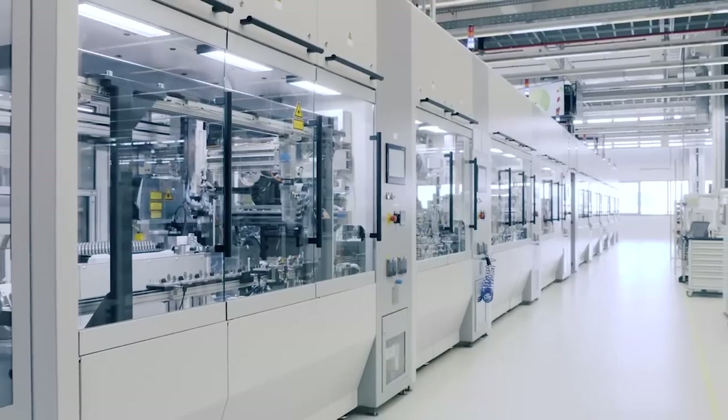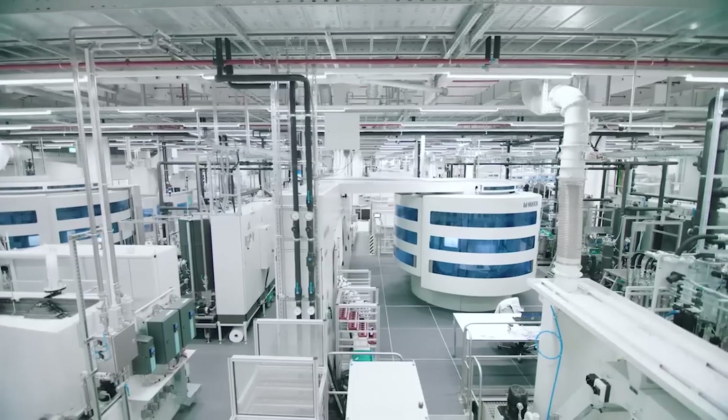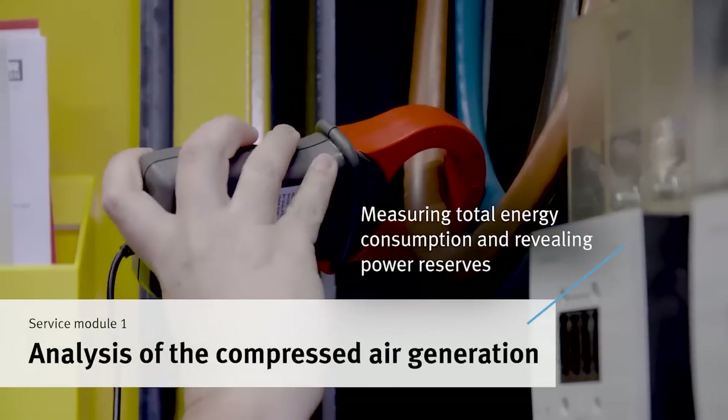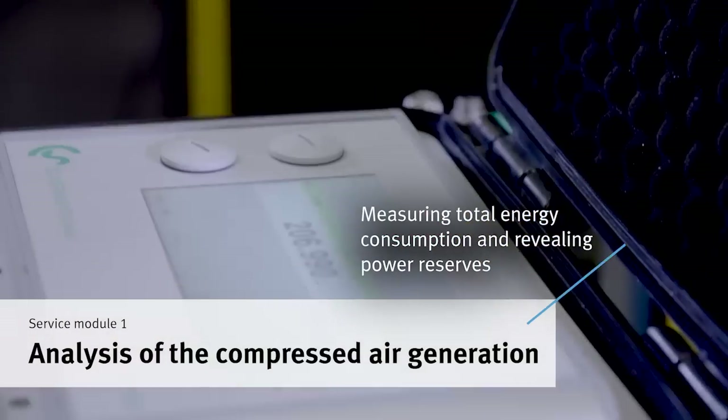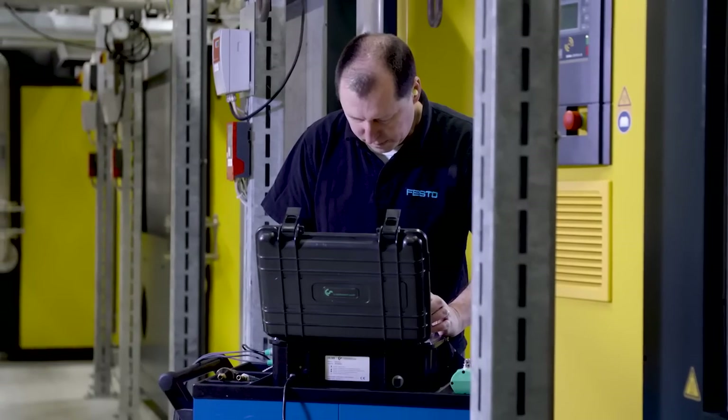With our services, we take a deep look into the entire compressed air system, from compressor to application. In the compressor room, we measure the energy consumption of the entire system. We analyze the current costs and show performance reserves.